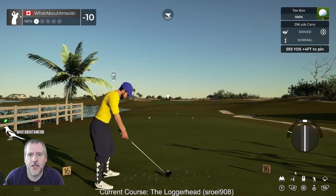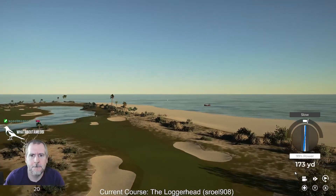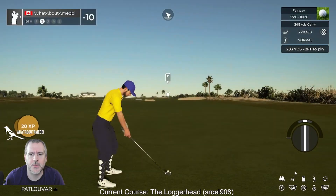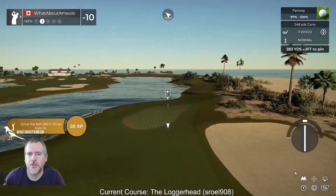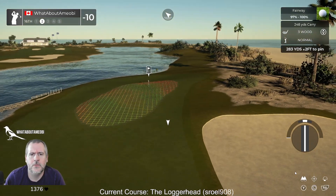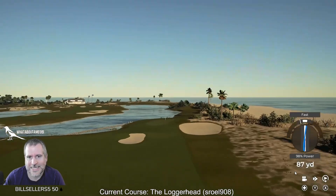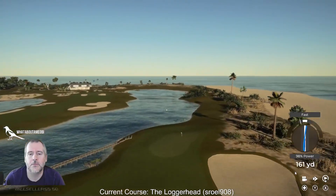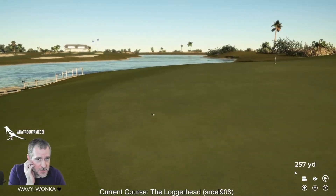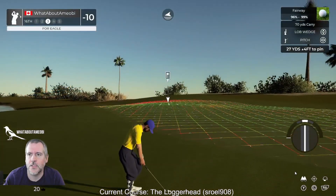I feel like the back nine — I've gotten more interested, I'm not sure why. I think it really started with that par 5 on the beach, although the 10th was really good too. I like the idea of using a lot of chipping areas, a lot of collection areas — they're not crazy.